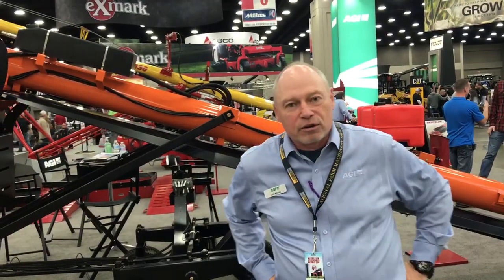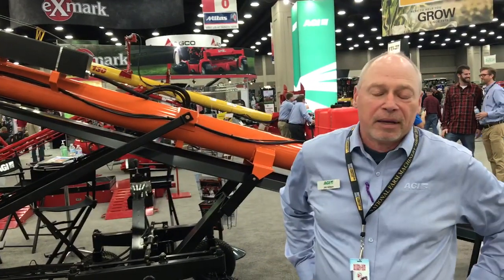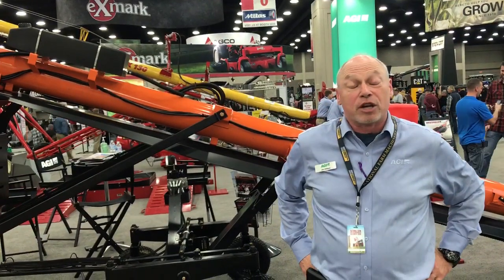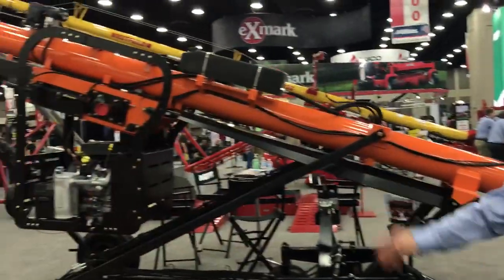Welcome to the 2018 National Farm Machinery Show in Louisville, Kentucky. My name is Jim Allison, and I'm the Eastern Canadian Territory Manager for AGI. Here we are at the AGI Portable Handling Line.